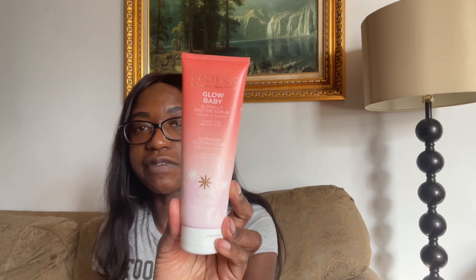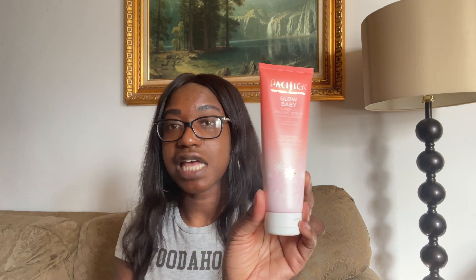My face was softer and I actually noticed a glow in my skin after using this. It felt softer and smoother. My previous face scrub was the Mielle one — I loved it — but this one I feel like I have better results from. So I highly recommend this one, the Pacifica Glow Baby Super Lit Enzyme Scrub with Vitamin C and Glycolic Acid. I got it from Target, around $14 to $16, but they do have a website too.